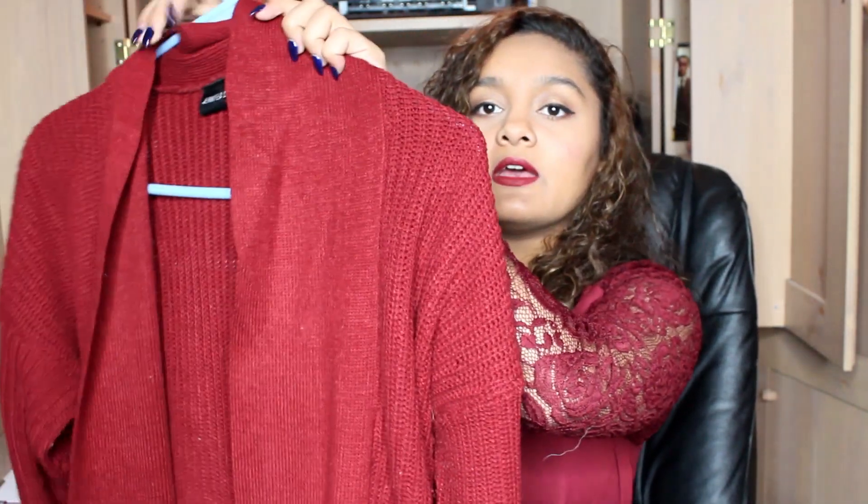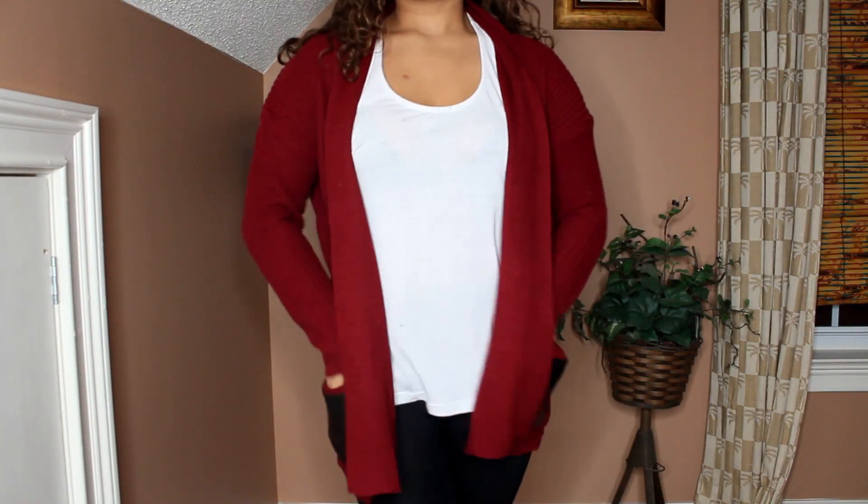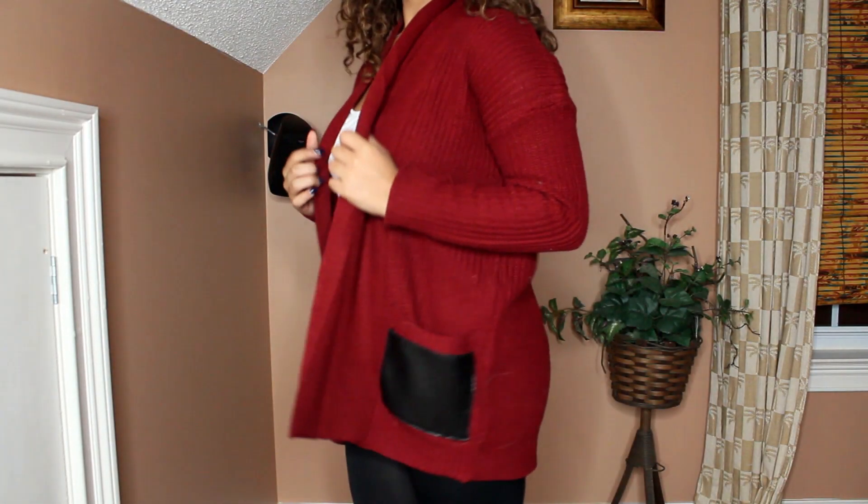Going back to the thrift store, I got this maroon cardigan. It has leather right here. You guys are going to see this in my upcoming Star Style video, and you can also see this in my Outfits of the Week video. I've been really wearing this — I love the color. I got this for $10. It was originally Jennifer Lauren, and it's a large, but I got it from the thrift store for $10.